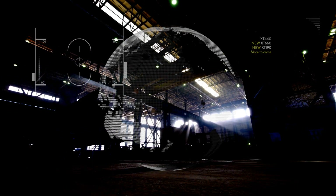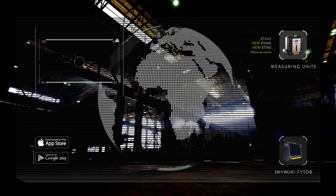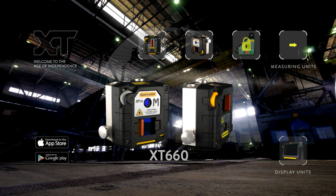So far, we have only scratched the surface of what the XT platform can do. Now it's time to dig a little deeper and unlock a number of new possibilities in the XT universe.